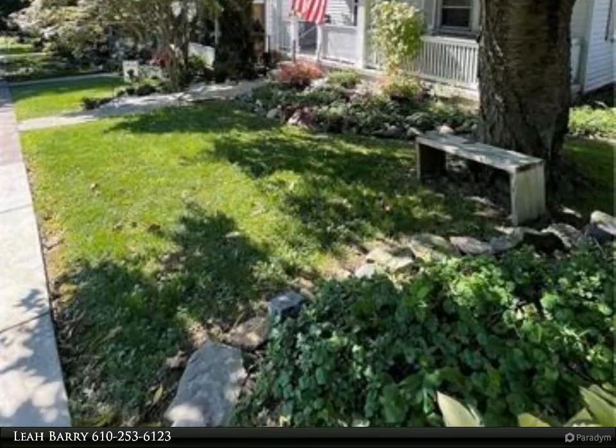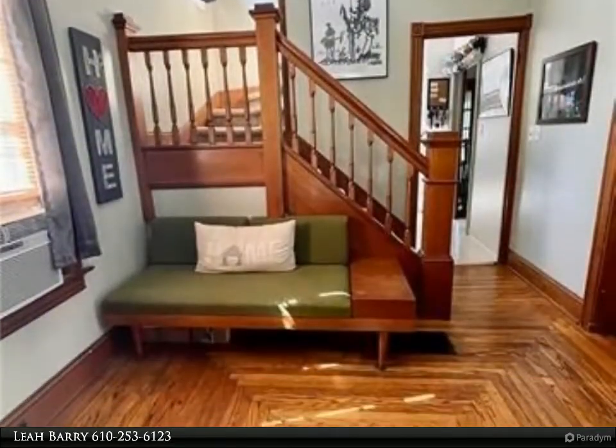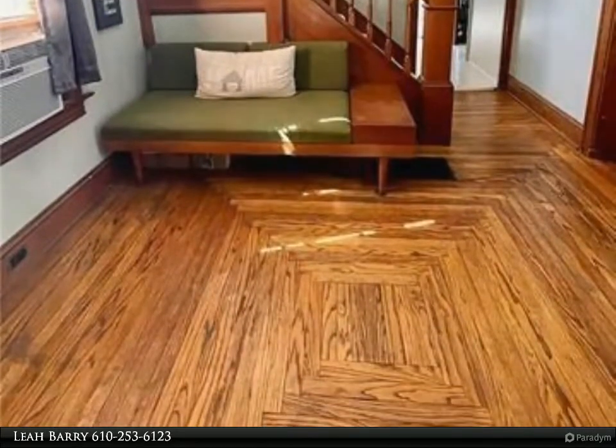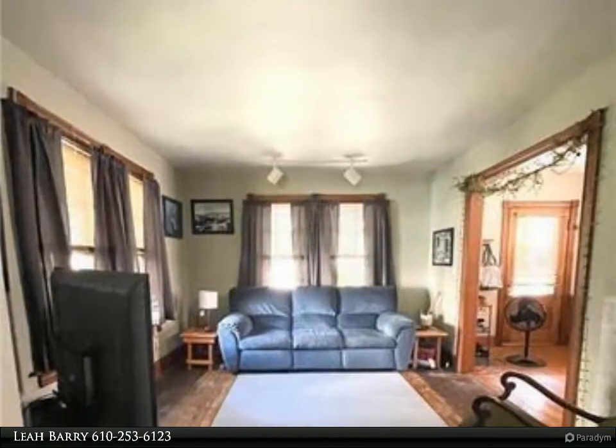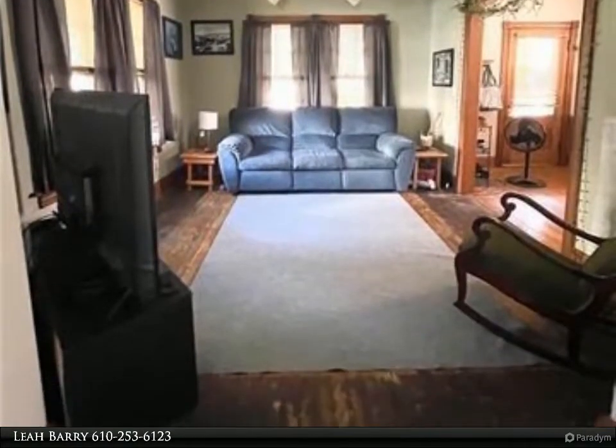It welcomes you with a lovely front porch as you head into the spacious foyer with patterned hardwood floors. The first floor offers a living room, dining room, kitchen with ample cabinetry and white countertops, along with a sunny three seasons porch and full bath.